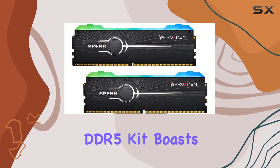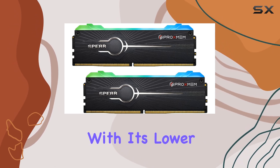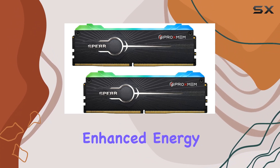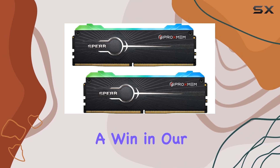First off, the speed: clocking in at an impressive 6800 MT/s, this DDR5 kit boasts some serious velocity. Combined with its lower operating voltage compared to DDR4, it not only promises enhanced energy efficiency but also reduced power consumption, which is always a win.